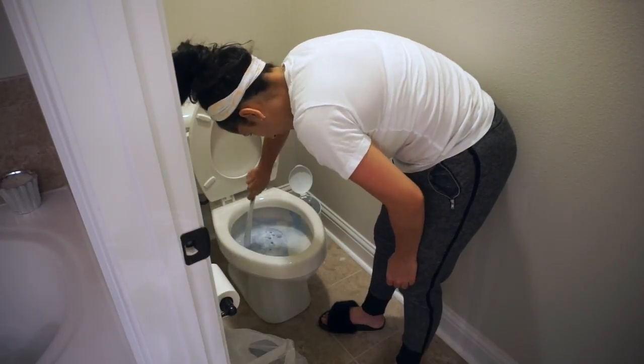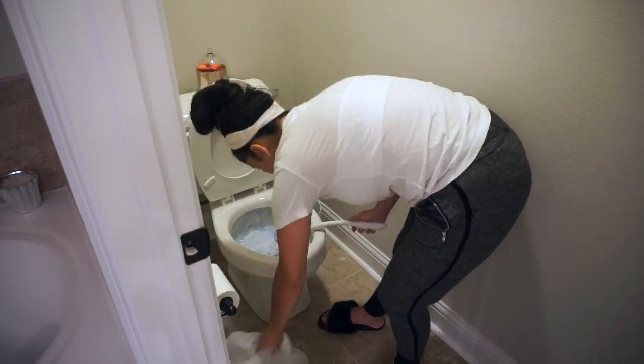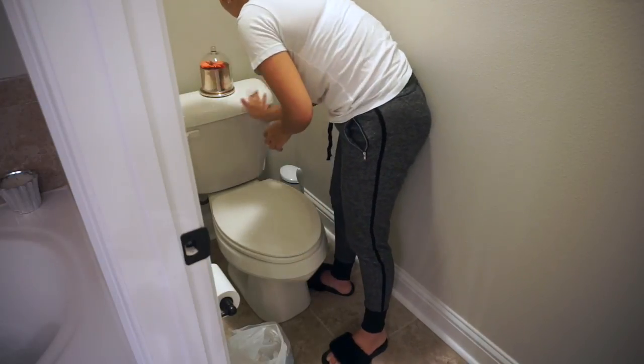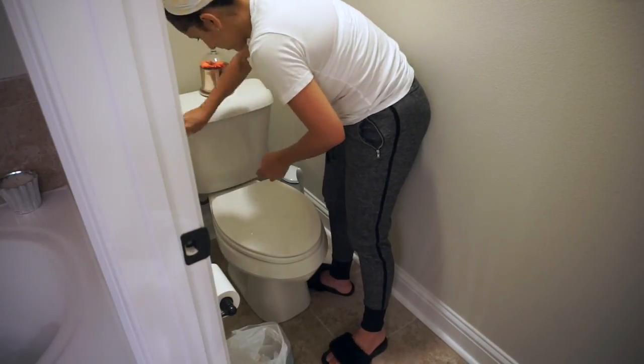I'm just wiping the toilet down with the Clorox wipes, and then I'm cleaning the inside of the bowl with the Clorox wand. Then I'm just gonna go ahead and vacuum the bathroom.